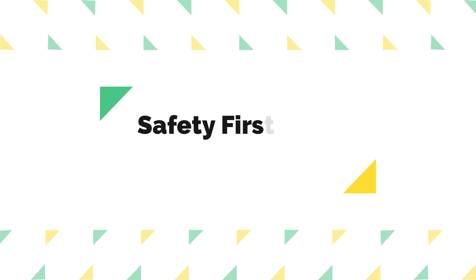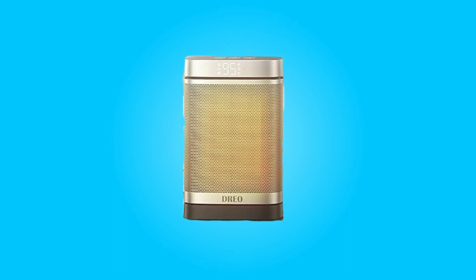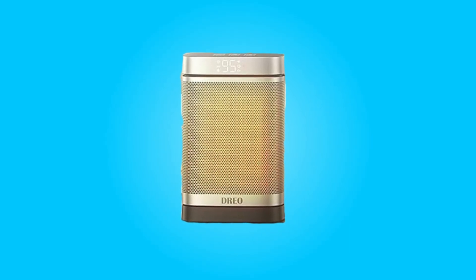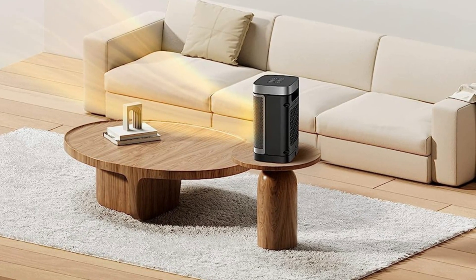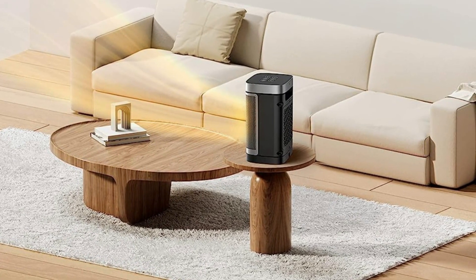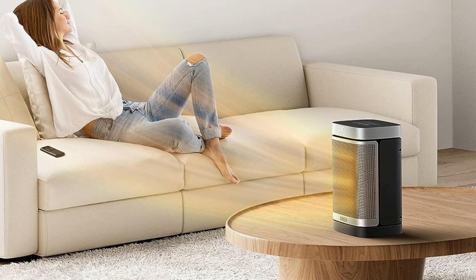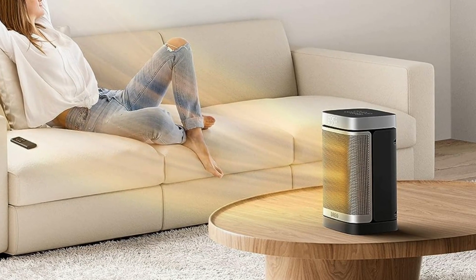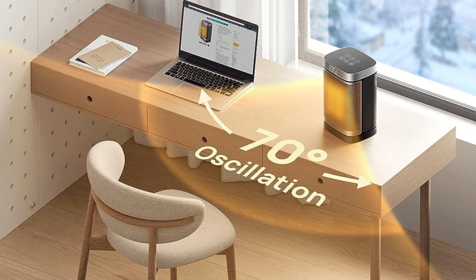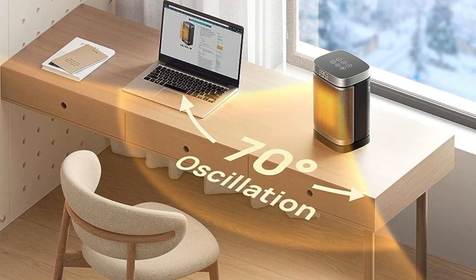Number two: safety first with Shield 360° protection. Safety is paramount, and this heater ensures your peace of mind with its Shield 360° protection system. ETL listed, it offers tip-over and overheat protection, along with an enhanced safety plug. Additionally, it incorporates UL94 V0 flame retardant materials, guaranteeing ultimate safety from all angles.